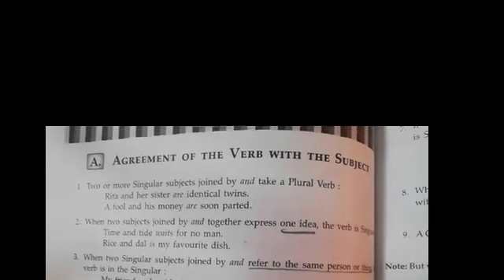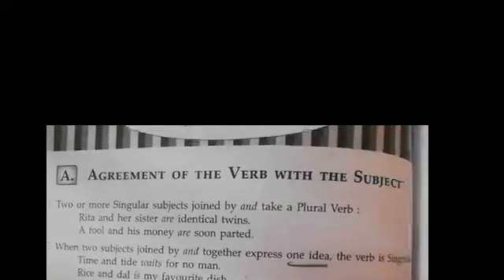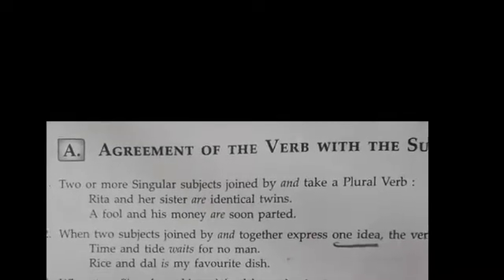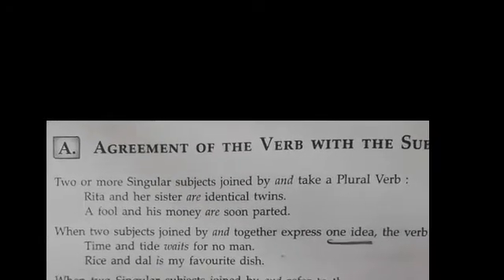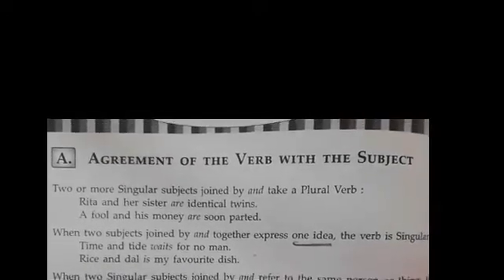Today we are going to discuss the topic: agreement of the verb with the subject. A finite verb agrees with its subject in number and person. This is the basic rule that we have studied in our previous classes. But today we are going to learn a few more rules which will help us to speak and write English well.